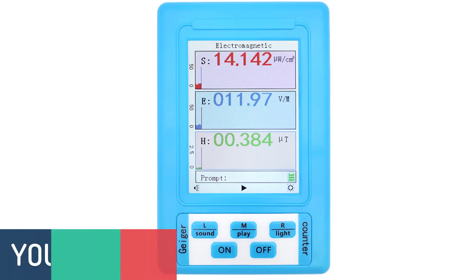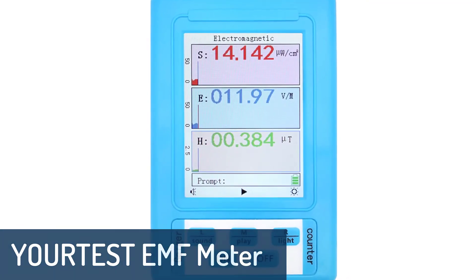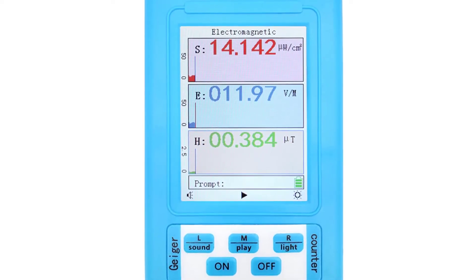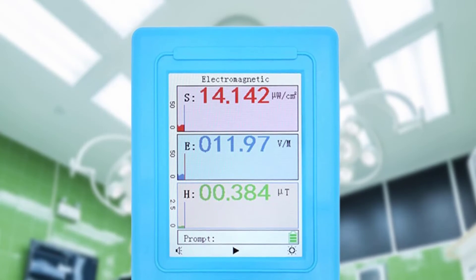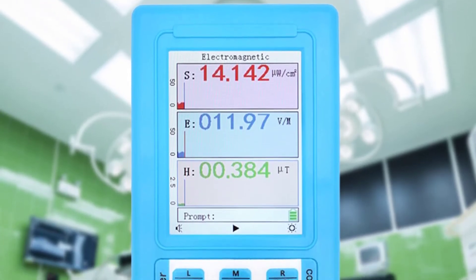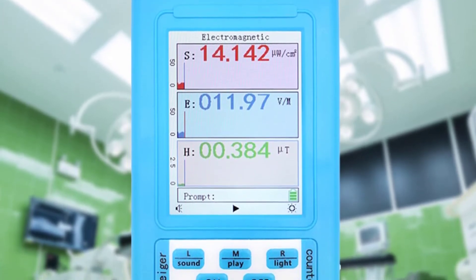Number 2: Yordist EMF meter. The Yordist EMF meter works well for detecting electromagnetic radiation and magnetic fields, and can detect the global positioning system and other wireless signals, including the pulse of mobile phones, Wi-Fi, cordless phones, laptop computers, Bluetooth, iPads, smartphones, tablets, TVs, and other digital devices.